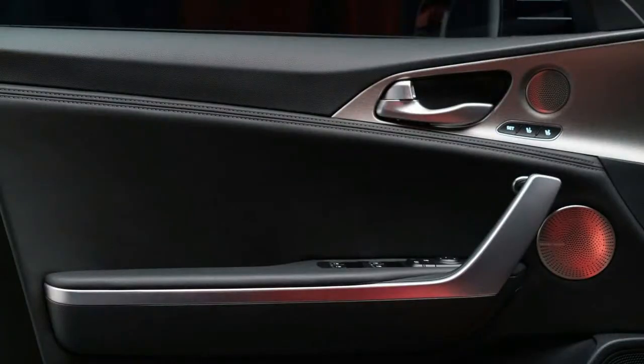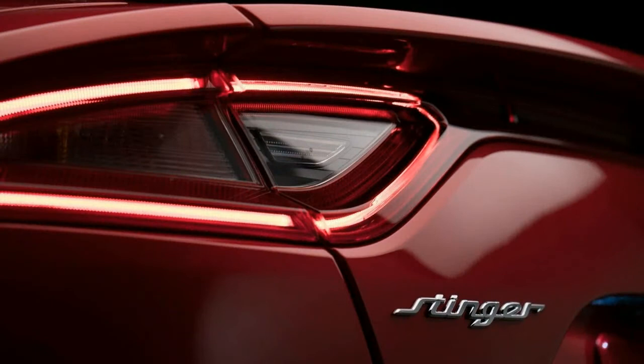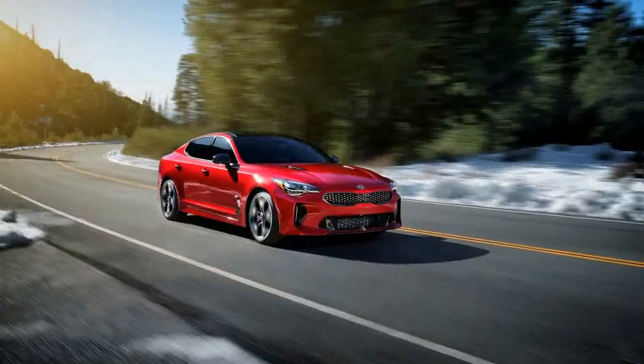A full-length rear diffuser houses four oval tailpipes. The five-seat interior remains a mystery, but Kia says there'll be a dual-zone instrument panel boasting a large color touchscreen for infotainment, metal-accented dash gauges with red needles, and a small color TFT screen in the binnacle for displaying tidbits like g-forces and lap times.